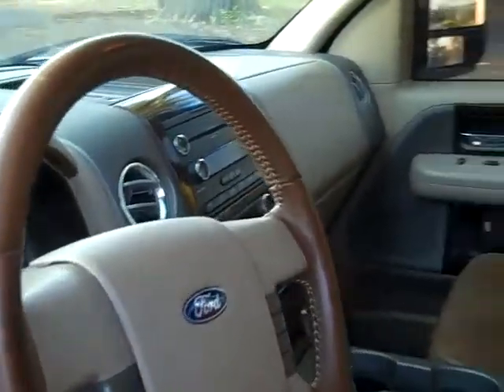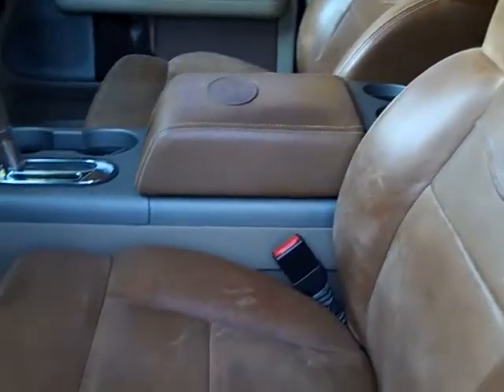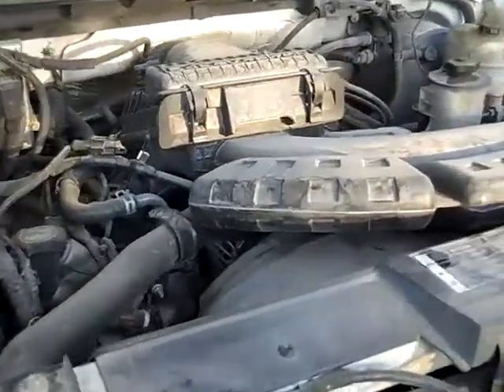The interior is in nice condition and the seats are leather. Here's the back seat. Under the hood, you have a 5.4-liter engine.